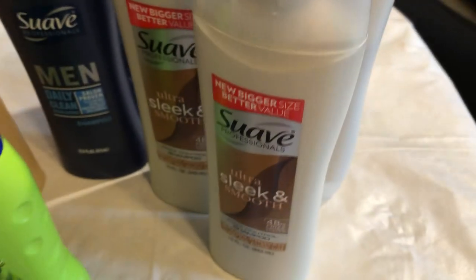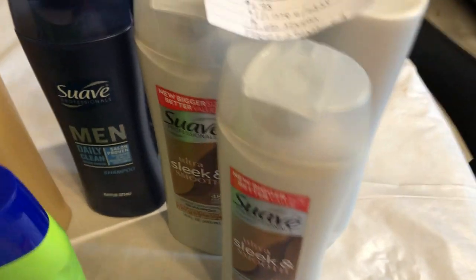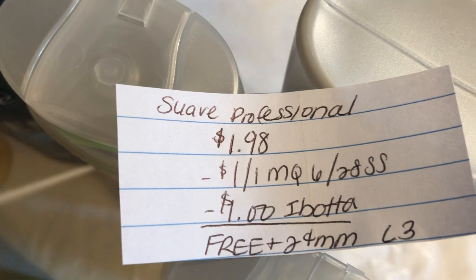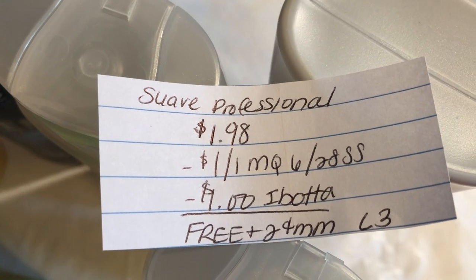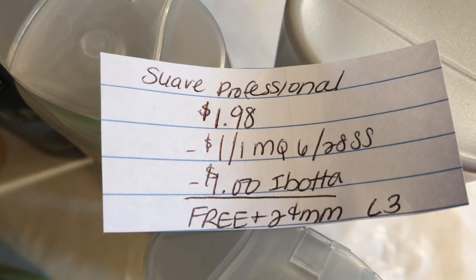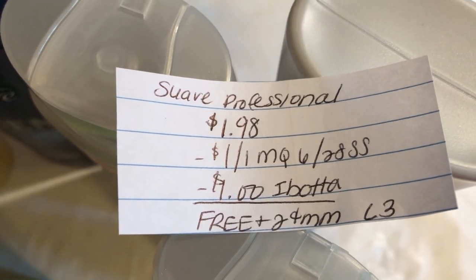The next deal is on the Suave Professionals. They are $1.98. There's a $1 off one manufacturer coupon in the $6.28 SmartSource, and the Ibotta app is giving $1 back, making it free plus a $0.02 money maker. And there is a limit of three on this deal.